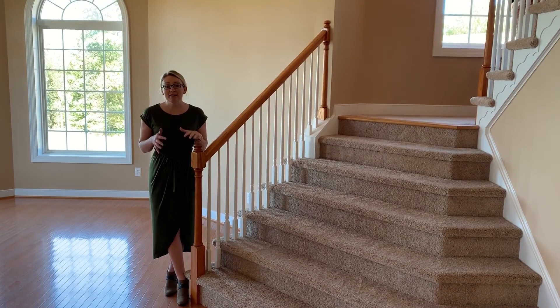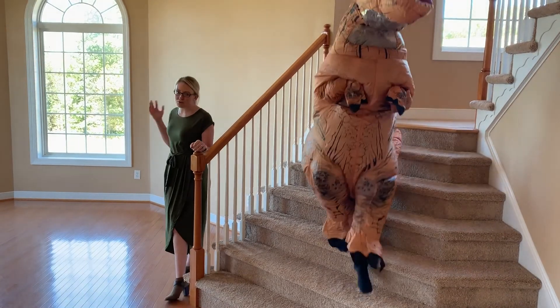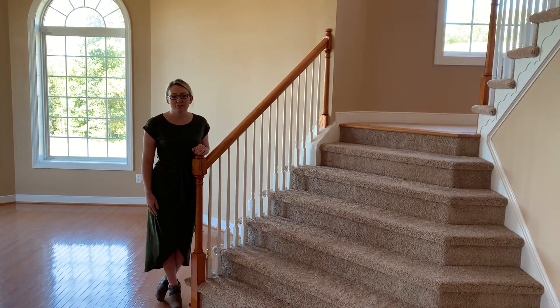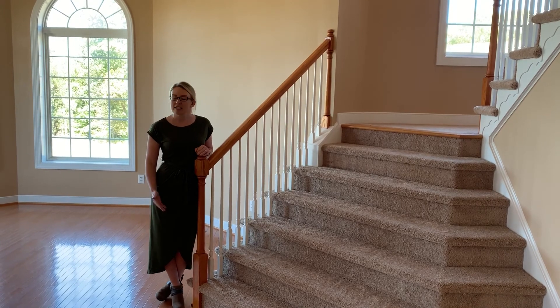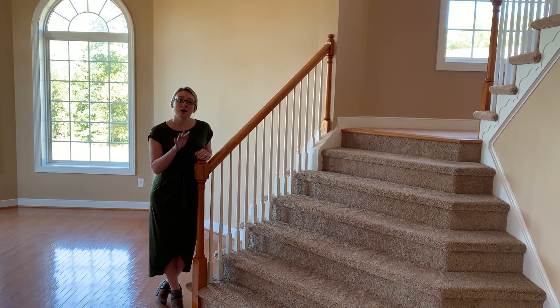Welcome inside. You're immediately greeted by one of my favorite features, which is this waterfall staircase and this beautiful living room. One of my other favorite things about the first floor is the guest suite that offers a ton of privacy, as well as convenience for your in-laws and visitors, and has a full bath attached to it.